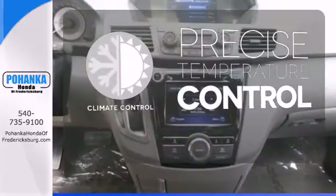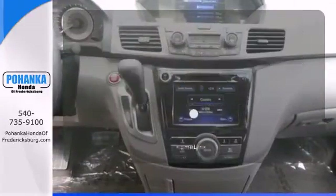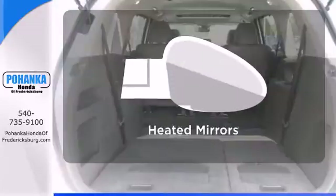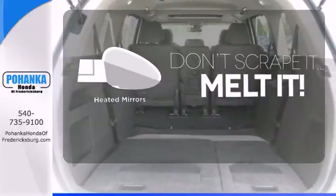Select the perfect temperature with climate control, program garage door openers, gates and lighting systems with HomeLink. Leave the scraper in the car, thanks to the heated mirrors.